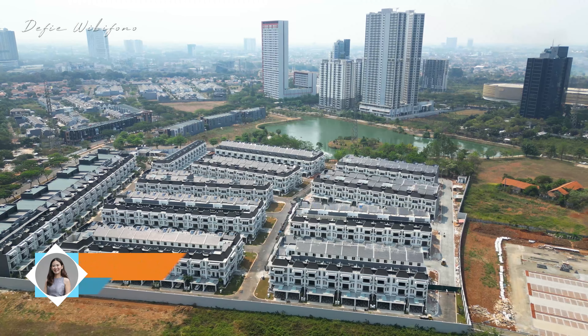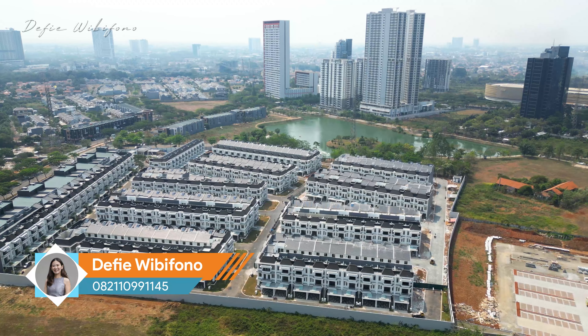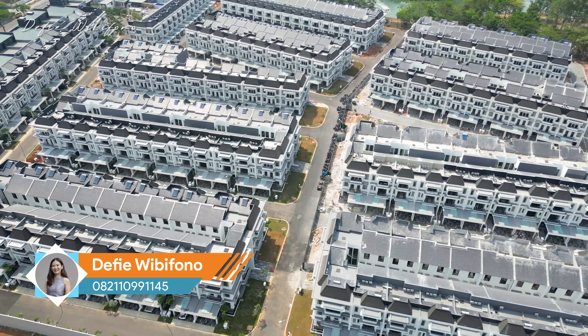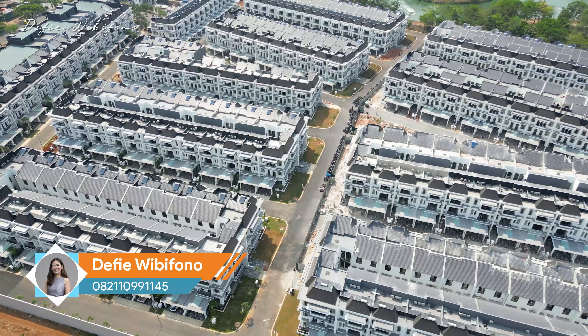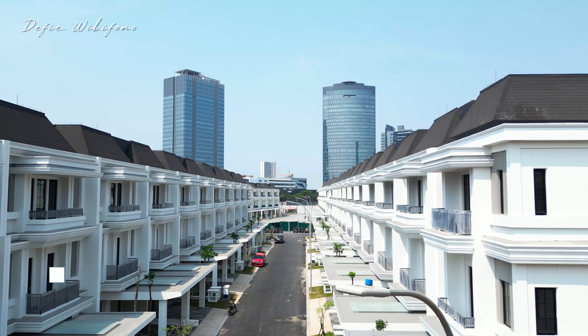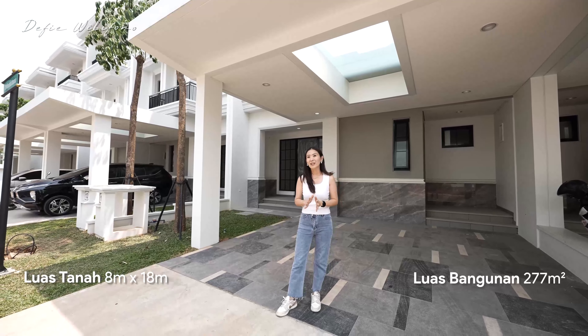Untuk lokasi, ini benar-benar di jantungnya Alam Sutra. Kalau kita lihat, lahan Alam Sutra itu sudah nggak banyak — bahkan nanti the next cluster itu bakalan kelas premium di atas 16 miliar. Jadi buat teman-teman yang sedang cari rumah baru di klaster baru, this is it.